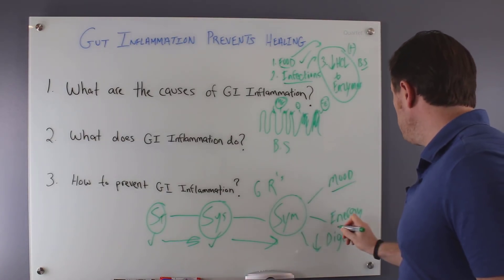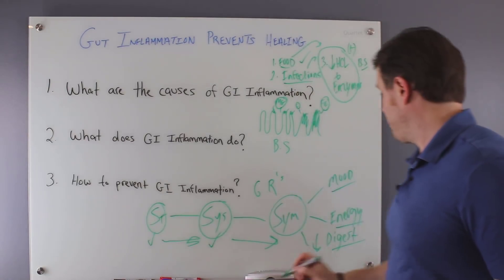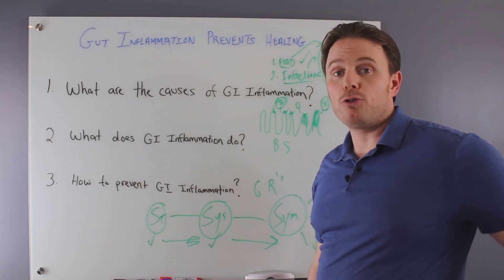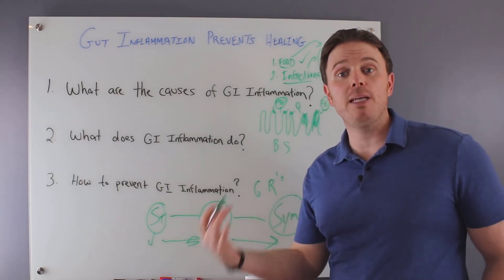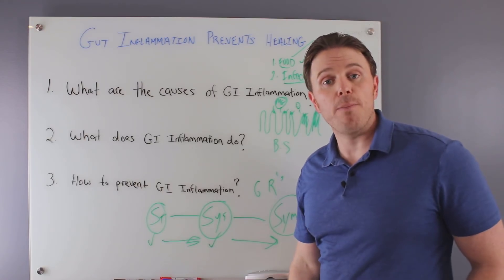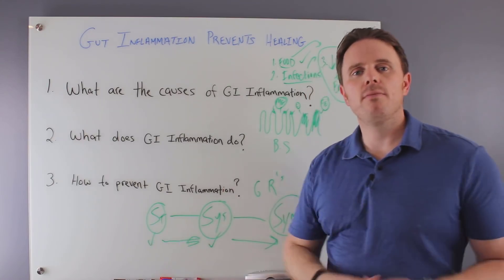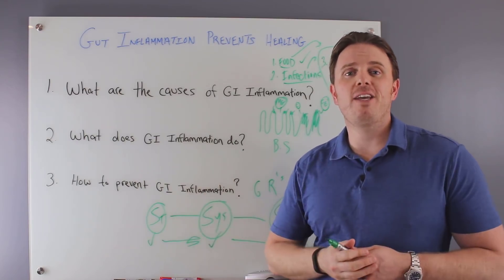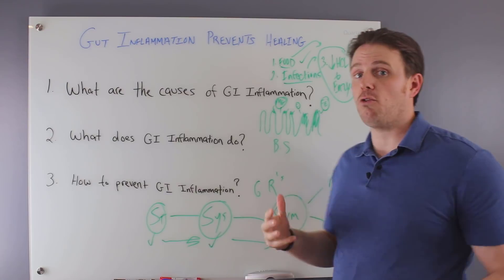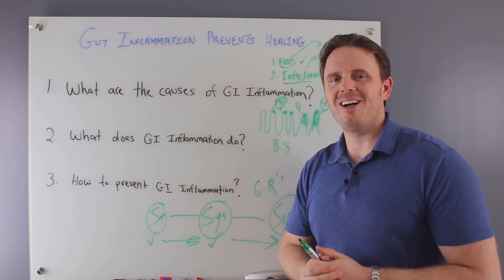We may do palliative support to help with mood, energy, and digestion, but we must make sure we're going upstream. If you're enjoying this content, give a thumbs up, hit share, and subscribe for notifications on new videos. If you want to dive deeper with myself or my colleagues on gut issues or downstream symptoms, click below and schedule a consult. Thanks for watching, talk soon, take care.